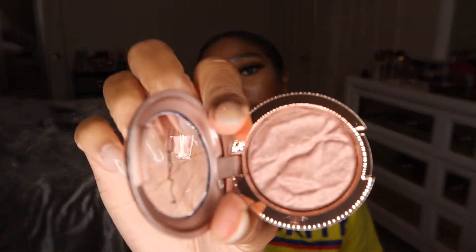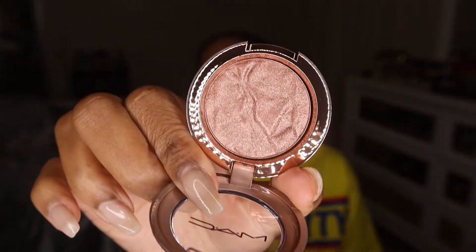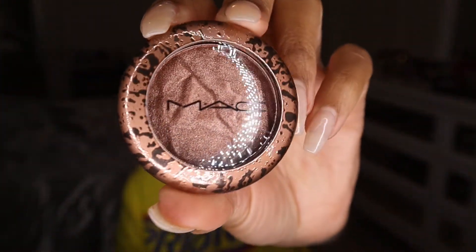I got one eyeshadow — the MAC Foiled Shadow from their Bronze collection. I've never had one of MAC's foiled eyeshadows before. I got this in the shade Sand Trope, which is a bronzy brown shimmer — perfect for summer bronzy eye looks. I love the packaging and this is a really big single eyeshadow. I'll have this for the rest of my life.